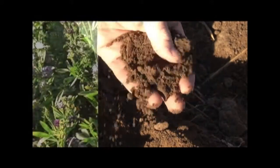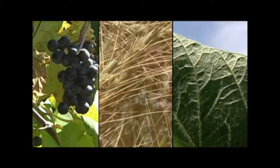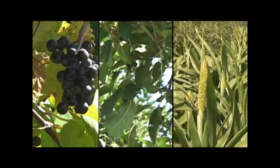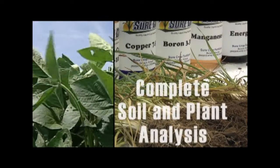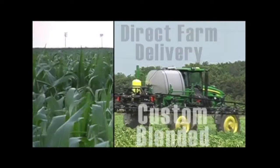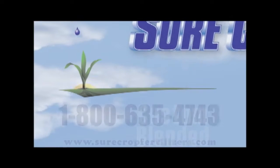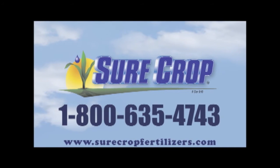Soil is the life of a farm, and for 25 years SureCrop Liquid Crop Nutrition has helped growers produce abundant, quality crops while preserving and improving the soils they steward. SureCrop offers complete soil and plant analysis with cropping recommendations, delivery direct to your on-farm storage, and quality crop nutrition custom blended for your field. Choose SureCrop for the assurance of excellence for your soil — call today or visit their website for more information.